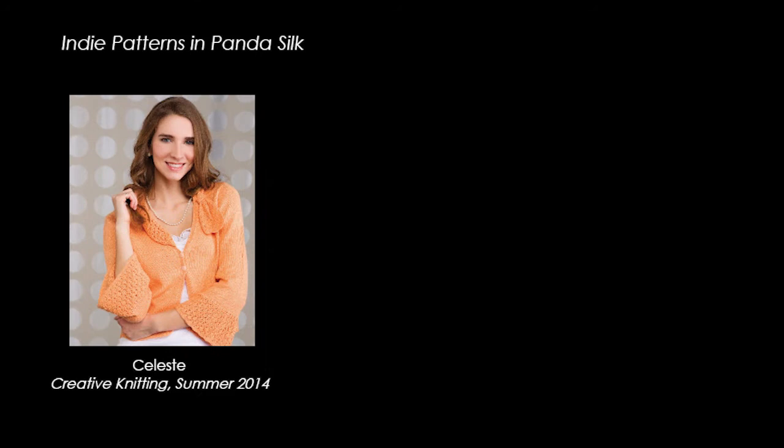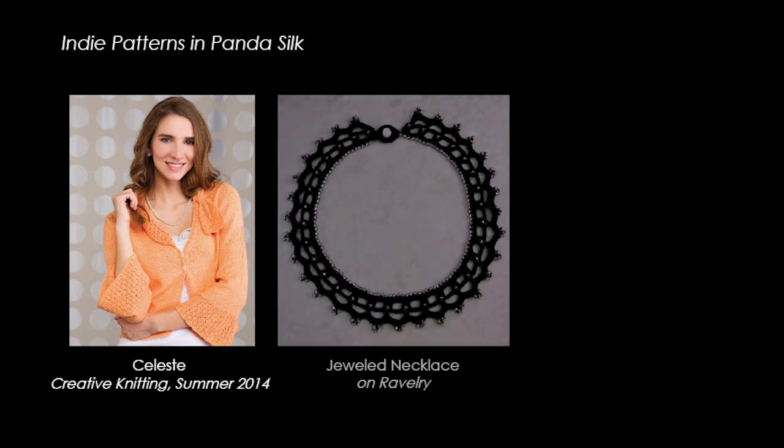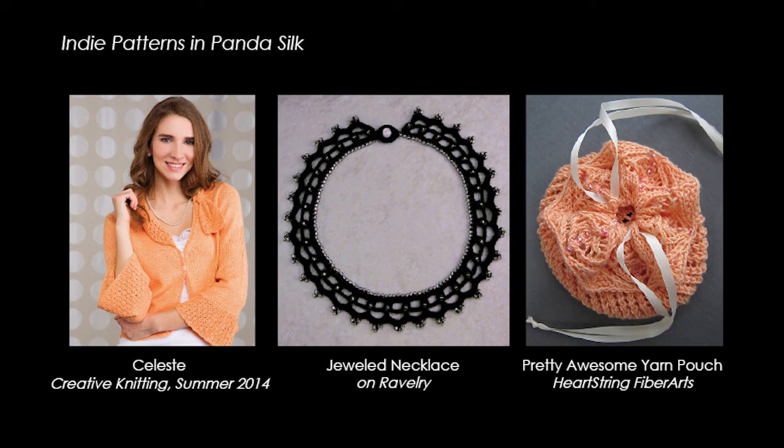The indie design community has been enamored by Panda Silk. The Celeste sweater in the Summer 2014 issue of Creative Knitting, the jeweled necklace on Ravelry, and the yarn pouch by Heartstrings Fiber Arts are just some examples of Panda Silk inspiring the design world. This yarn has been so loved by knitters, crocheters, yarn shops, and designers that we have added the new light worsted version, Panda Pearl, for this fall.